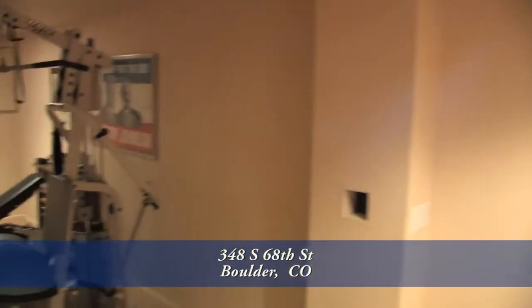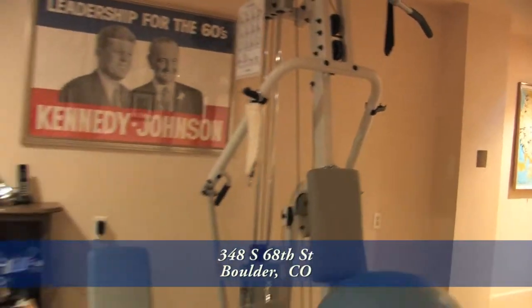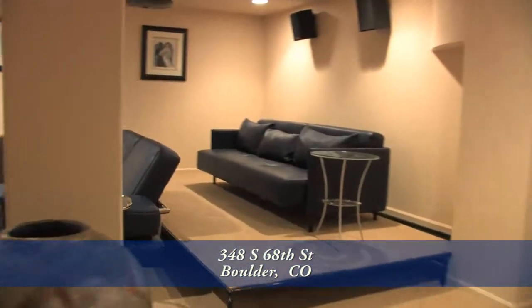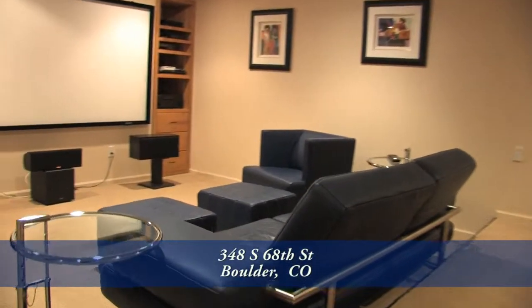On the lower level, you'll find another great place for entertaining. Currently, part of this level is being used as a workout area, but could also make a great area for a pool table. Just beyond is the location for your home theater — it's completely wired for surround sound and video.